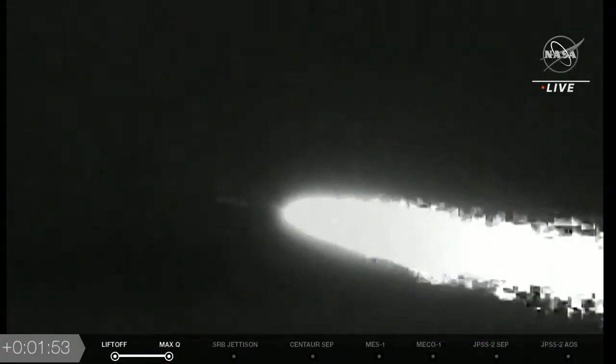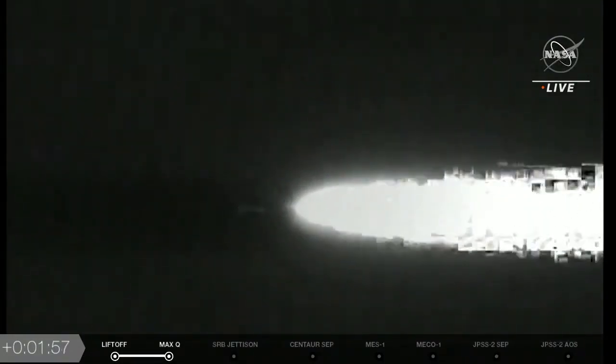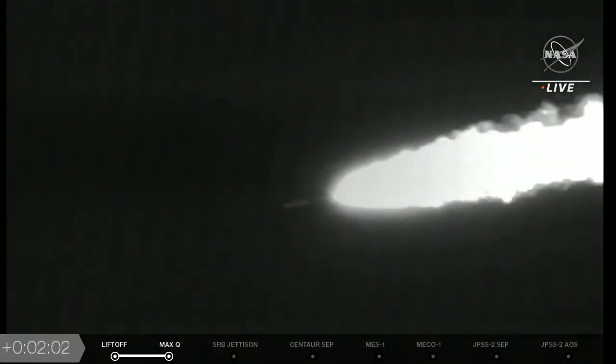Passing 100 seconds into flight, seeing the RD-180 throttle back as expected. Engine response and vehicle body rates continue to look good. Throttling down just a little bit to reduce the stress. Two minutes into flight, the vehicle is now 12 miles in altitude, seven miles downrange, traveling at 1,500 miles per hour.